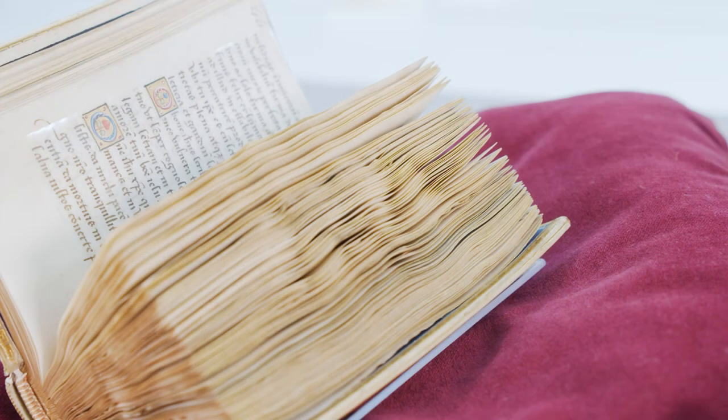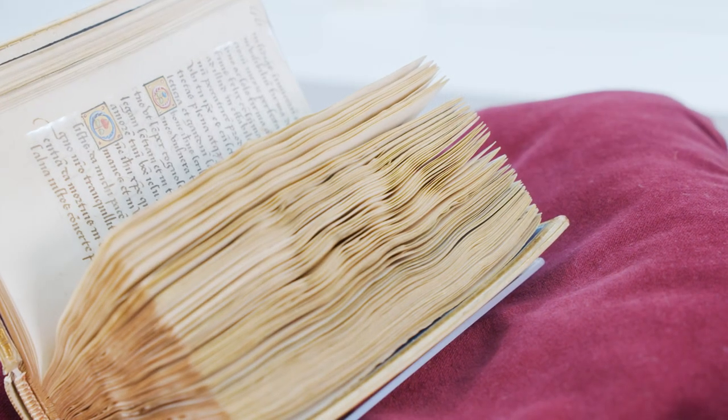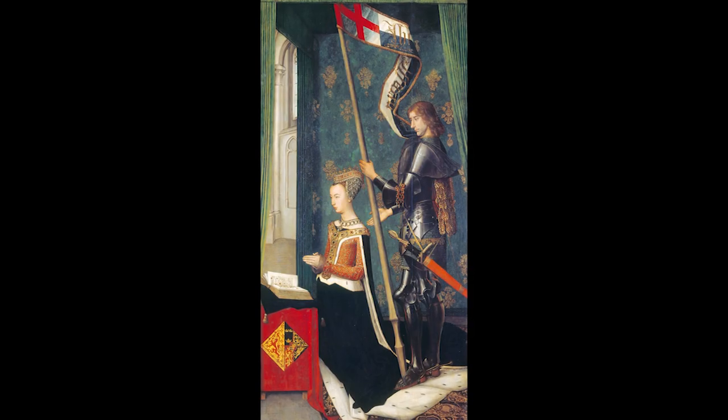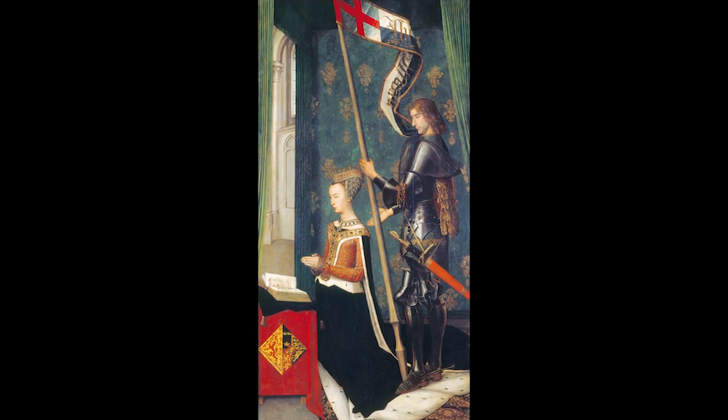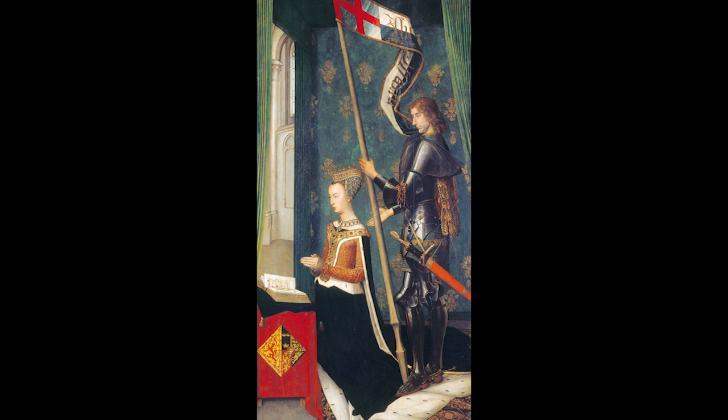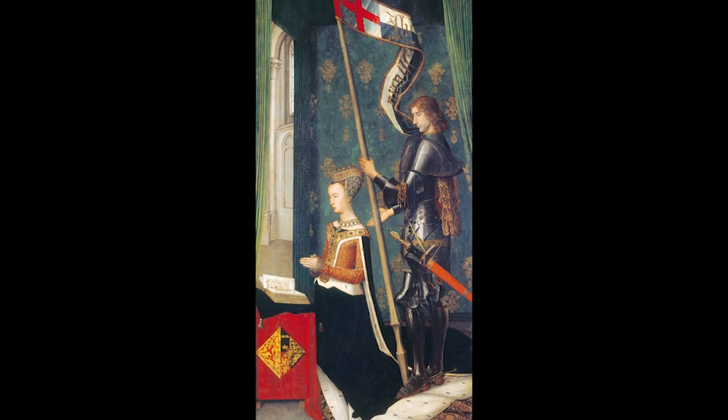Books of Hours like this would have been something Mary had on her person most of the time, or had access to. She would have used them in private prayer, perhaps kneeling on a cushion with the book open on a lectern in front of her, possibly with a statue of the Virgin Mary or of Christ on the crucifix before her.